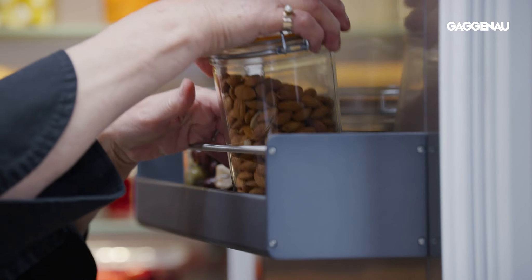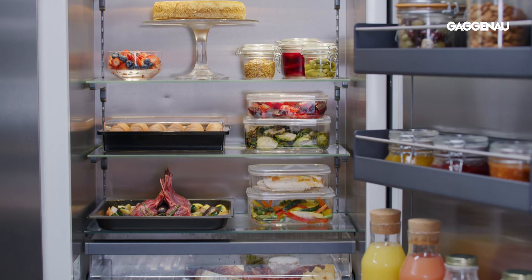Now let's take a look at the sophisticated customisable storage options for food preservation in the Gaggenau refrigerators and freezers.